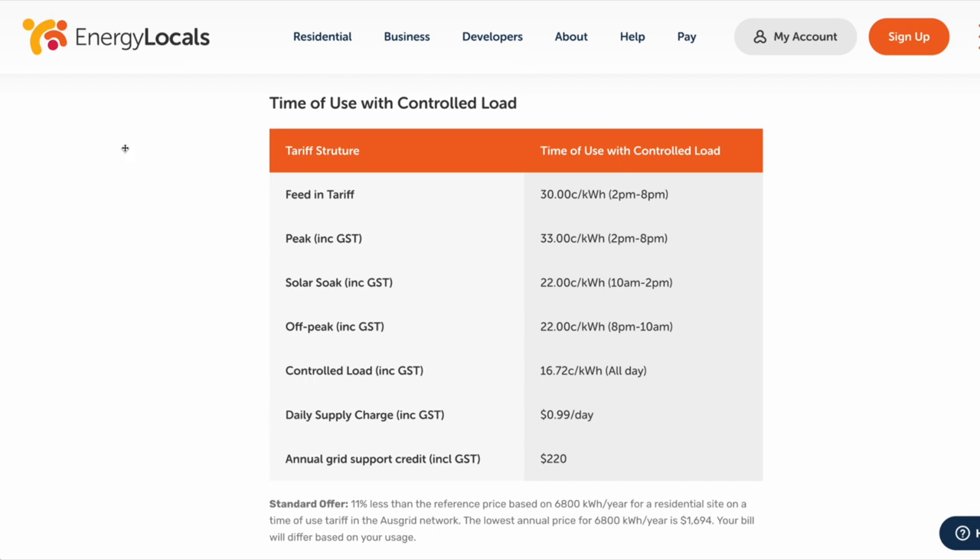This is my time-of-use tariff for the Ausgrid distribution network in Sydney. The feed-in tariff is 30 cents per kilowatt hour — the highest I can see for my area — but it only applies between 2 and 8 p.m. If there is solar production at any other time outside 2 to 8 p.m., you get zero feed-in tariff. Peak is 33 cents. Solar soak between 10 a.m. and 2 p.m. costs 22 cents. Off-peak is 22 cents between 8 p.m. and 10 a.m. The control load is 16.72 cents for hot water. Daily supply charge is 99 cents per day, and you get the $220 credit per annum. Note also that if a grid event occurs, you do not get any financial compensation for energy discharged from your battery.